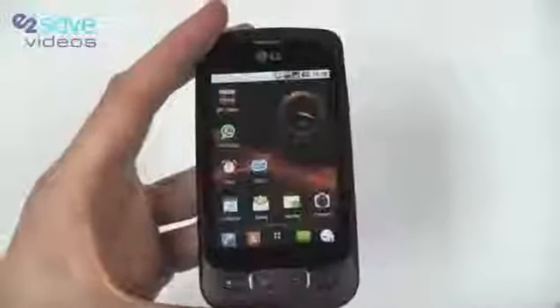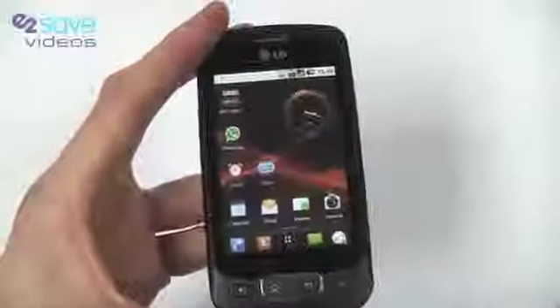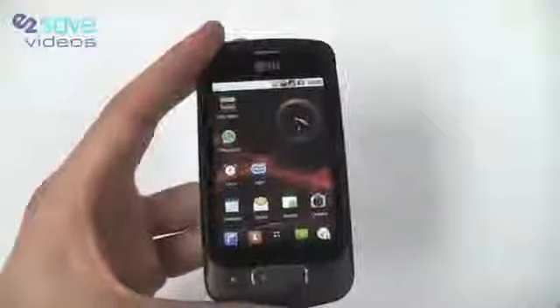You've also got remote wipe. So if you lose your phone or it's stolen, you can contact LG HQ and they will wipe pretty much all of the content on the phone for your security. Fantastic security option from LG — really nice to see.